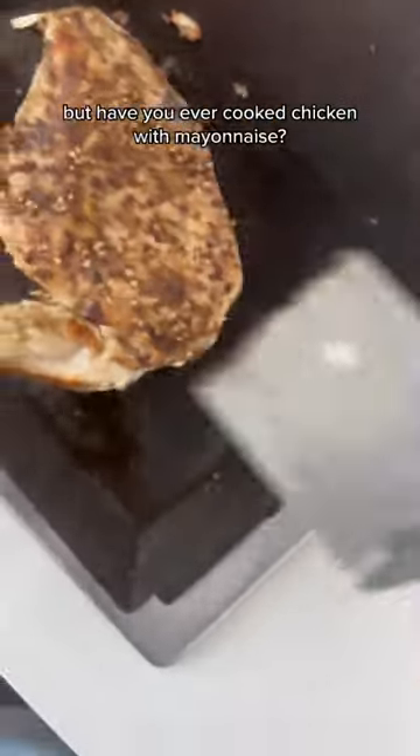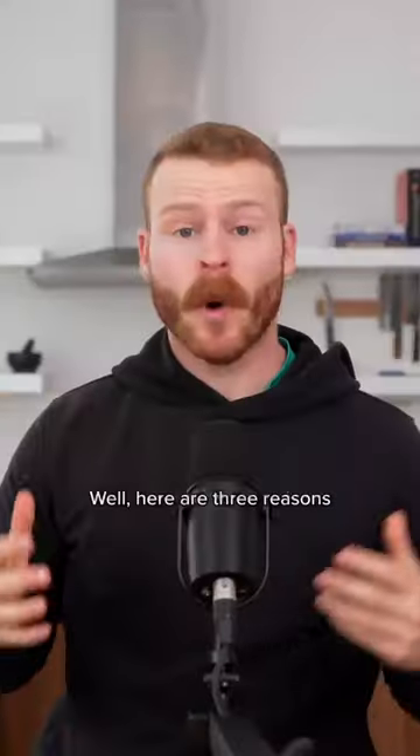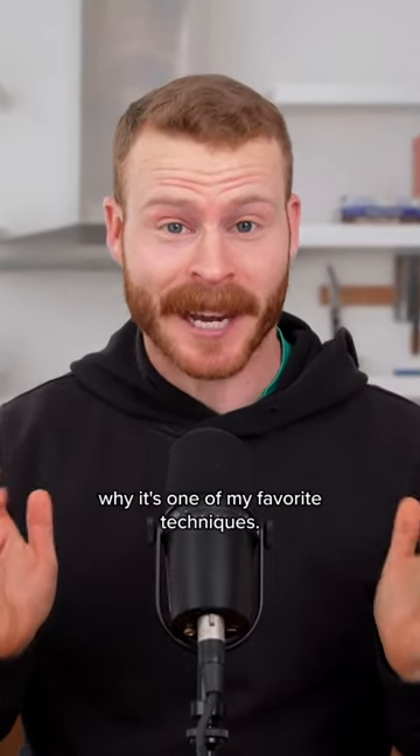It may seem weird, but have you ever cooked chicken with mayonnaise? Here are three reasons why it's one of my favorite techniques.